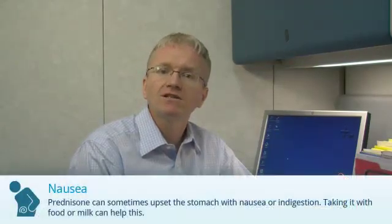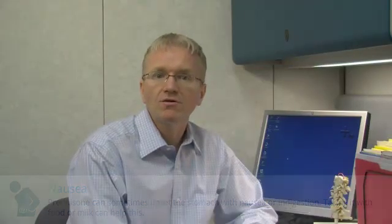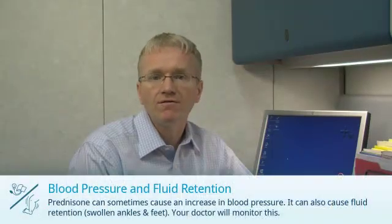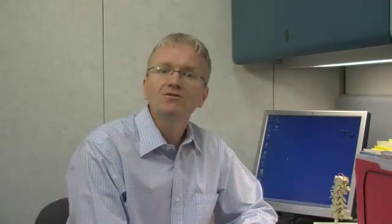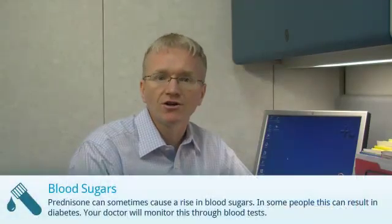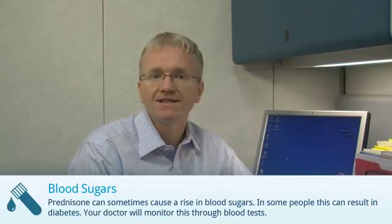Prednisone can sometimes upset the stomach with nausea or indigestion. Taking it with food can help this. Prednisone can also cause an increase in blood pressure and fluid retention — your doctor will monitor this. Prednisone can sometimes cause a rise in blood sugars, and in some people this can result in diabetes. Your doctor will monitor this through blood tests.